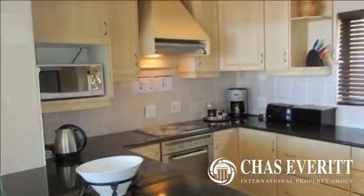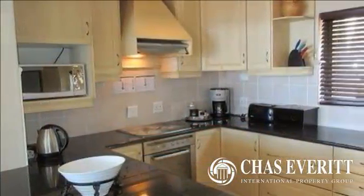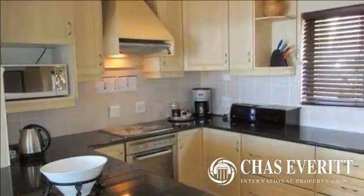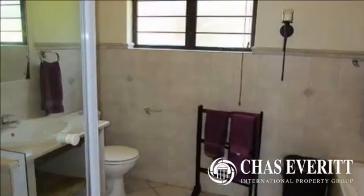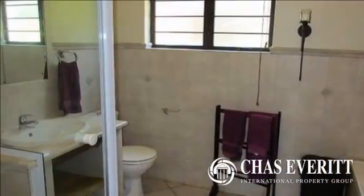The kitchen has granite tops and is fitted with plumbing for a washing machine, dishwasher and tumble-dryer. A full en-suite bedroom leads out onto the patio with breathtaking views of the ocean.